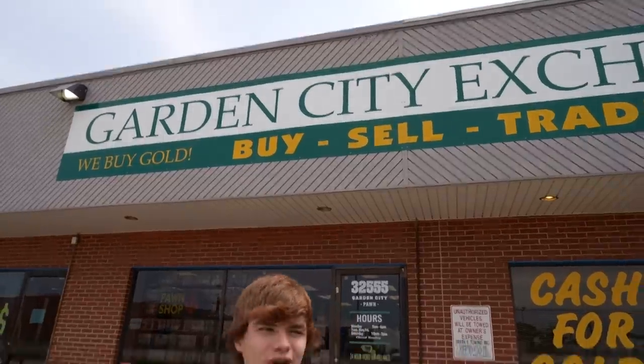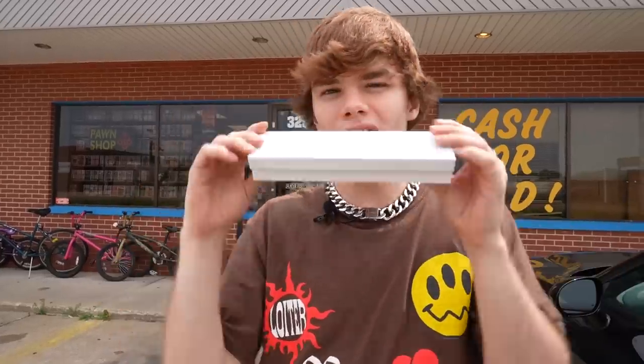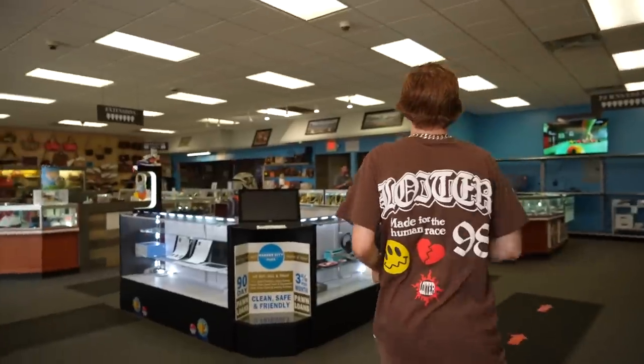Okay guys, right now we are at our first stop. We are back at Garden City Pawn — this is where we started off. This is the place we got the Michael Jordan card. I'm going to go show them that I have this necklace now: a 10 karat gold necklace, 2.6 grams.